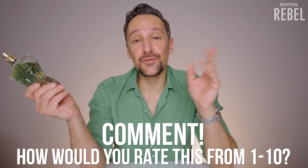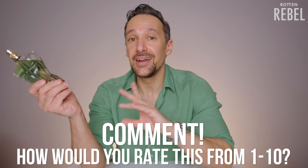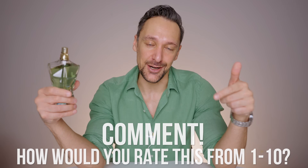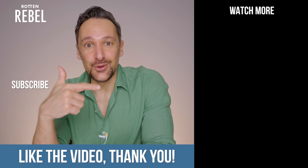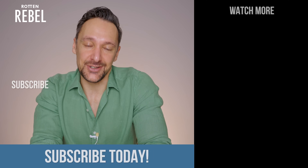I would love to know how you feel about Jean Paul Gaultier Le Beau Paradise Garden and how you would rate it from 1 to 10, so make sure you comment. Like this video, I really appreciate it. Make sure you hit subscribe, check out the videos over there, and I'll see you in the next one.